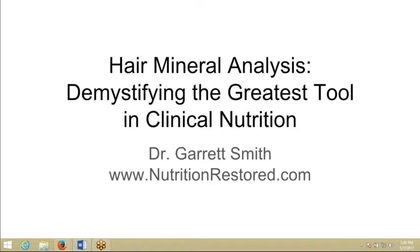I'm going to be doing my first seminar coming up here very soon called Hair Mineral Analysis: Demystifying the Greatest Tool in Clinical Nutrition, and I wanted to tell you what we were going to be going over in this seminar.